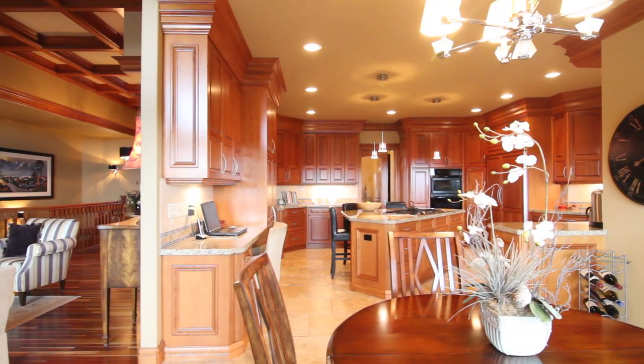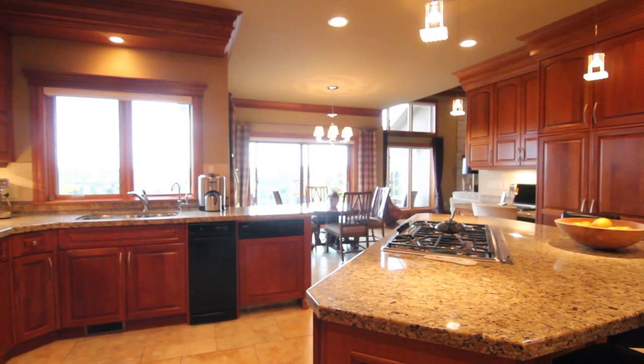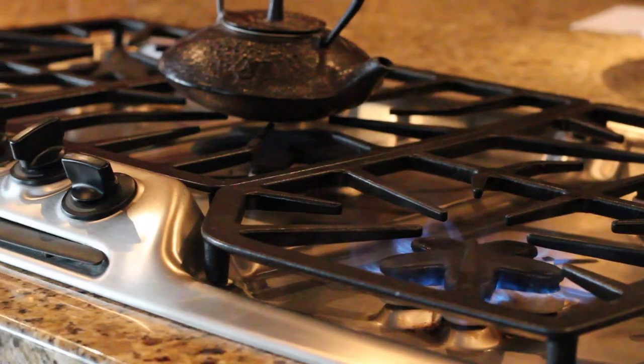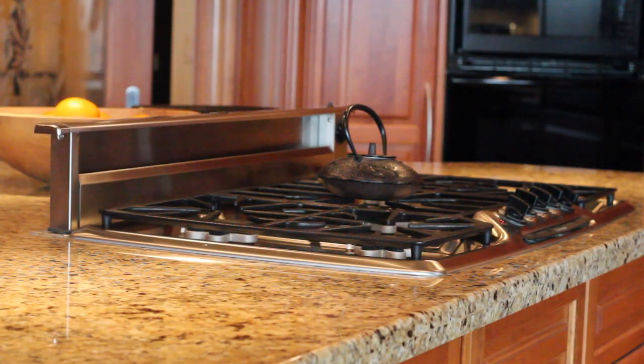The grand gourmet kitchen boasts beautiful workmanship with rich stained wood cabinets, including granite counters with an antique finished limestone backsplash, Travertine tile flooring, and a high end appliance set — a Thermidor wall oven and countertop stove with integrated downdraft fan.